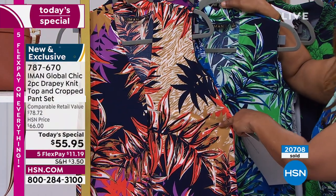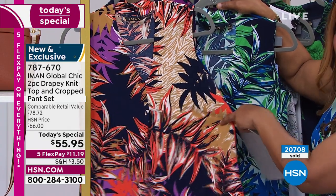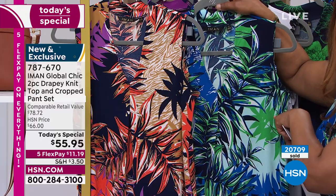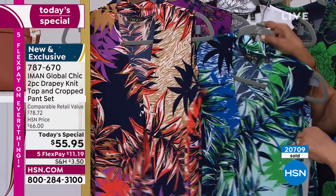The counter just went up — over 20,000 of these have been sold. So if you want that coral, please don't wait. The blue palm gives you a better chance of getting your size, but they're both available.